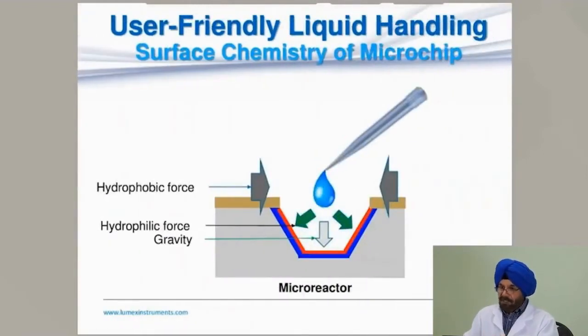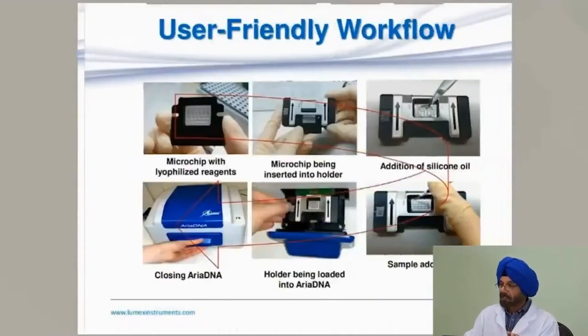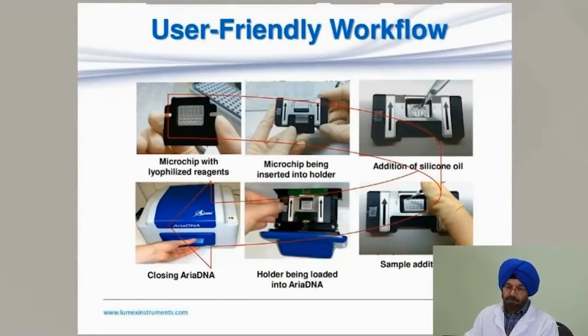The surface chemistry also helps in user-friendly liquid handling. The hydrophobic forces align the liquid coming out of the pipette and pull it down into the microwell due to hydrophobic forces and gravity. The liquid lands nicely into the micro-reactor, and contamination is minimized.